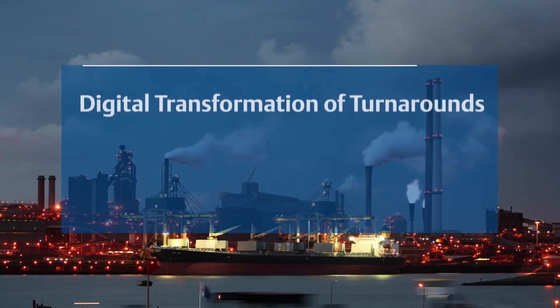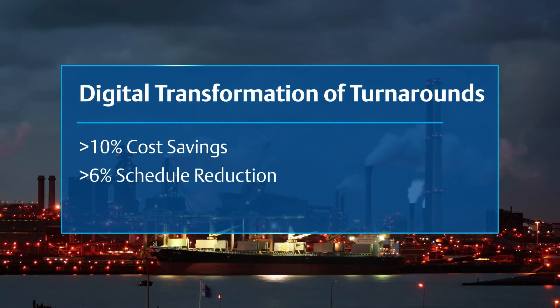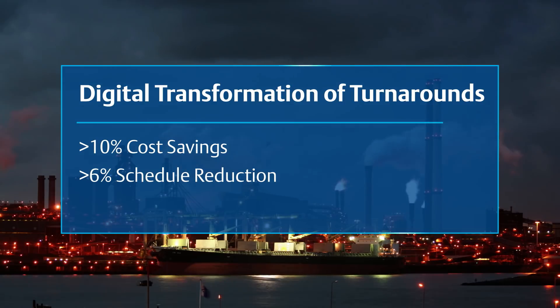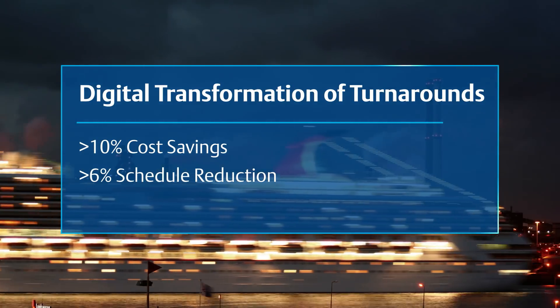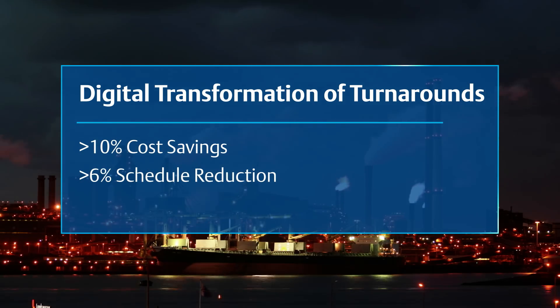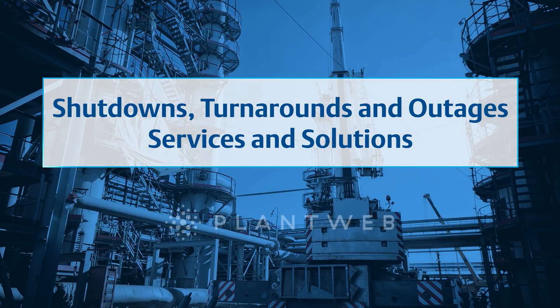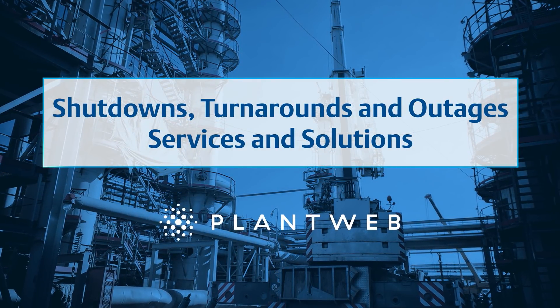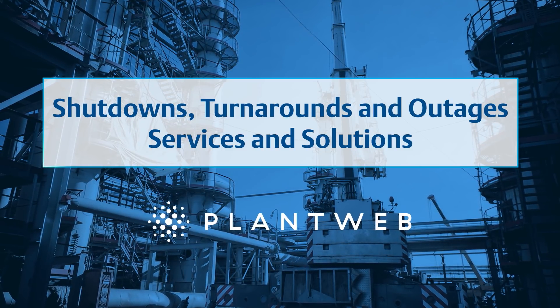Emerson's comprehensive, digitally transforming turnaround strategy and proven seven-step process increases safety for staff and contractors, saves time and money, and because work is planned in advance, reduces scope, cost, and schedule. Let Emerson show you how digitally transforming shutdowns, turnarounds, and outages can contribute to overall business objectives so you can reach and stay in the top quartile.